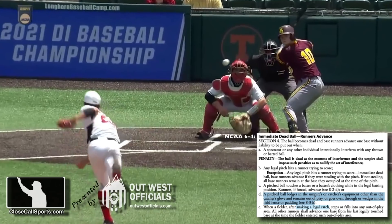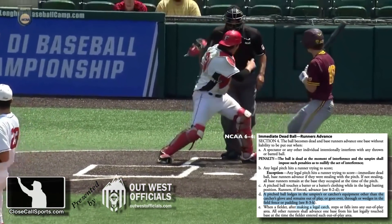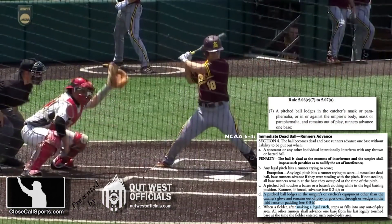NCAA rule 6-4-D: The ball becomes dead and base runners advance one base without liability to be put out when a pitched ball lodges in the umpire's or catcher's equipment other than the catcher's glove and remains out of play.